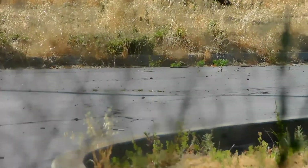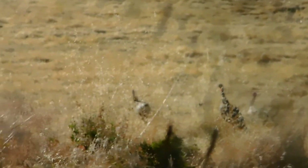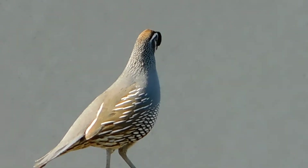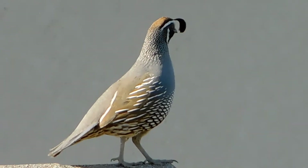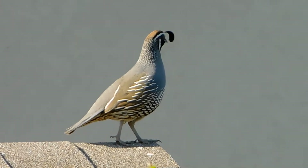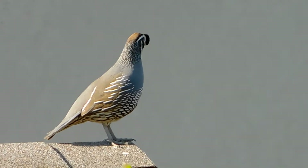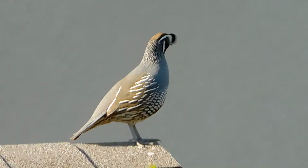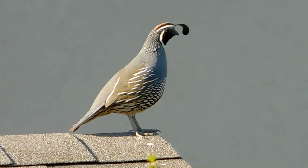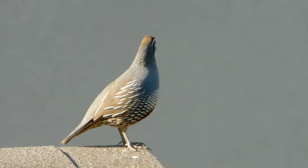Mr. Quail is watching the turkeys. I'll be handing the camera to Jay because I can't see the quail when he's on the east end of the shed roof. Mr. Quail is on the shed roof once again standing sentry. When I first spotted him he was very closely watching the turkeys as they walked away — so in his mind he has defeated them, and I'm not going to say otherwise.